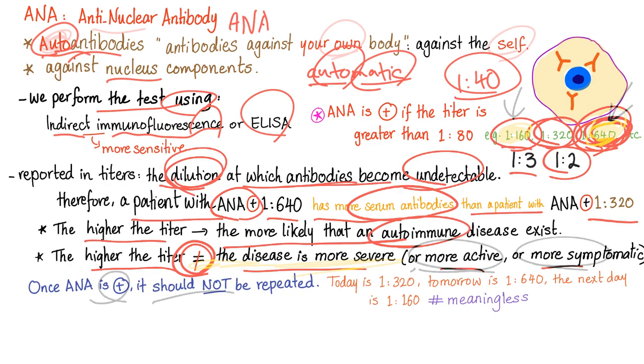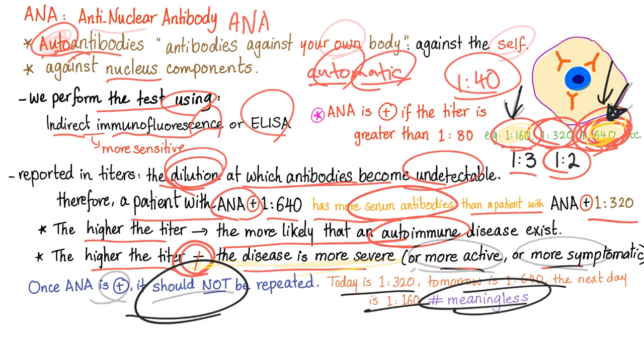Therefore, if ANA is positive, it should not be repeated — it doesn't give you any new information. If a patient had a titer of 1:640, you treated her, and the titer stayed the same, you might assume the medicine isn't working. Shut up — it has nothing to do with symptoms or severity. Similarly, if the titer went from 1:160 to 1:640 after treatment, the treatment might still be working. The titer has nothing to do with disease activity. Do not repeat the ANA test.